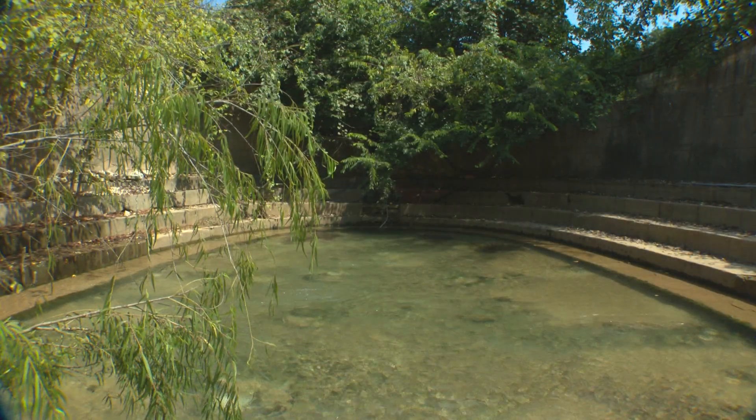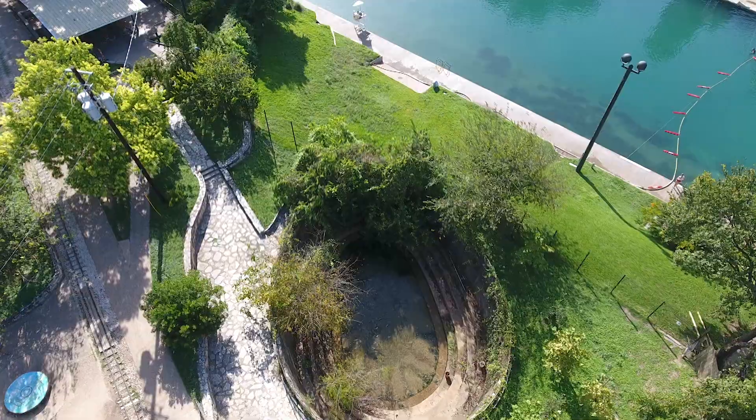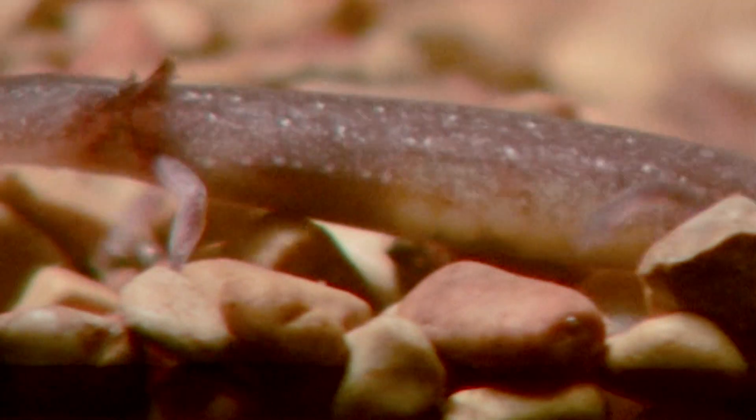In the 1920s, the stream was rerouted from the land into an underground pipe installed under the Barton Springs pool lawn. When this happened, the salamanders lost this important stretch of stream habitat.